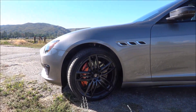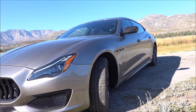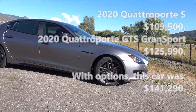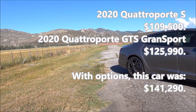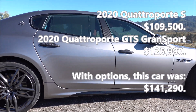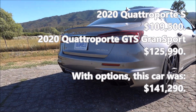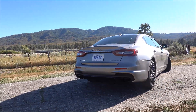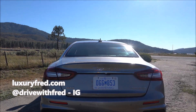Please subscribe to my YouTube channel for more great luxury car content. The base price of the Quattro Porte S — the base model with a twin turbo V6, not the twin turbo V8 — is right around $100,000 for 2020. This is the GTS; the base price for the GTS is $125,990, and with all the options shown in this video and in my interior tour video, the total price of this specific car is $141,290.